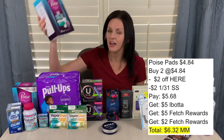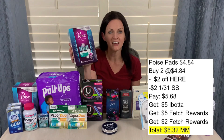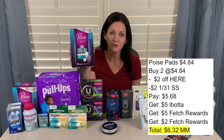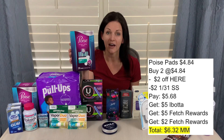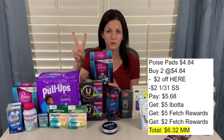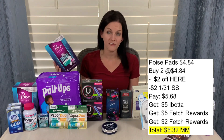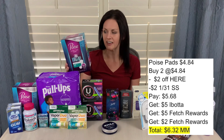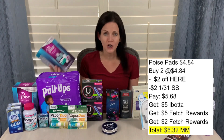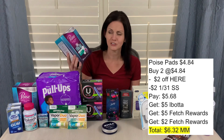But this one was even better — the Poise Ultra Thin Pads, priced at $4.84. There is a coupon for $2 off one from the January 31st SmartSource, or I have a link to a printable coupon in the Google document. I bought two and used two $2-off coupons, paying $5.68. I got $2.50 back for each on Ibotta — $5 total — then $2.50 each on Fetch Rewards plus another $1 back per item, so another $2. That made this free and a $6.32 moneymaker, which was just crazy.